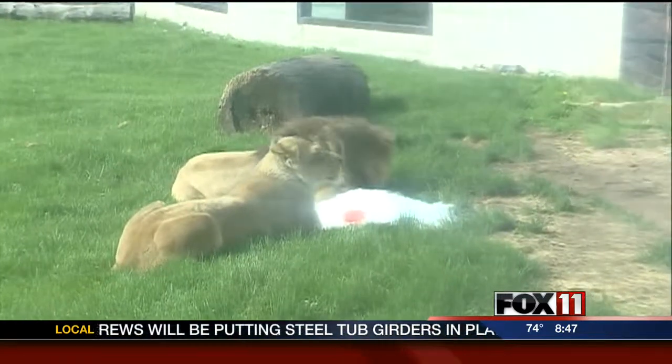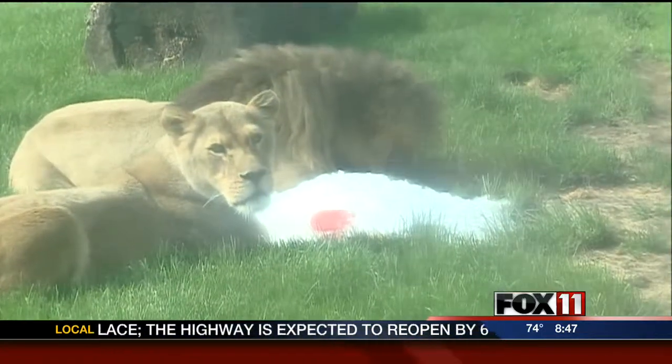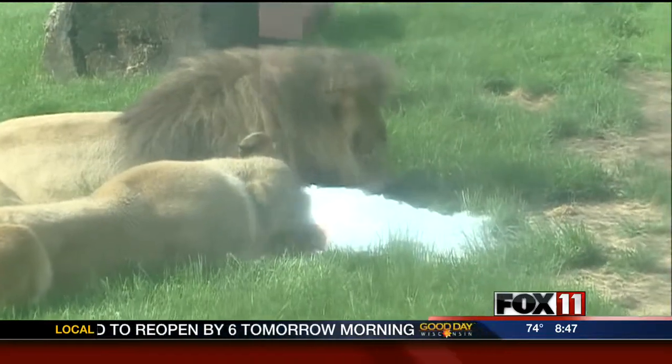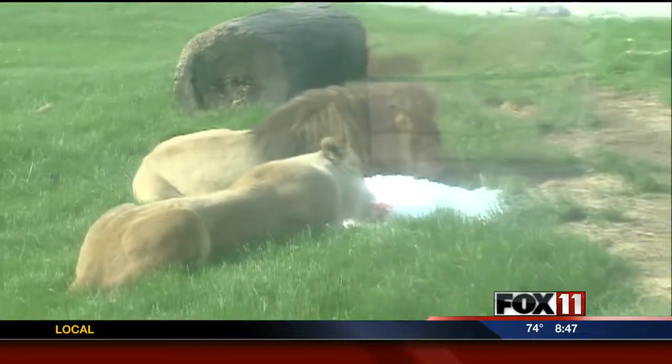The lions are also — I don't know if you can see — but they're licking on bloodsicles. That's one of their favorite summertime treats. Oh, yum. Some of the animals like watermelons, yeah. Some of the critters like watermelons and fruitsicles, and the lions like bloodsicles.